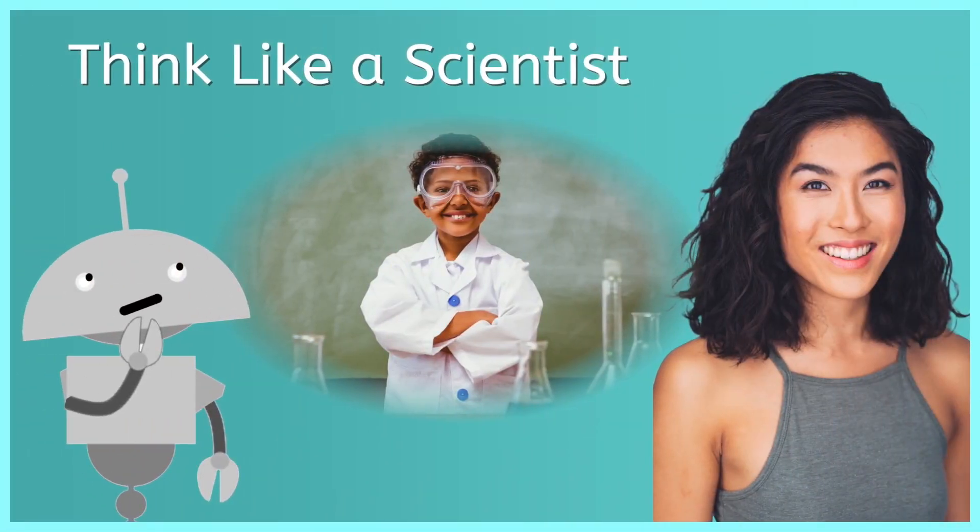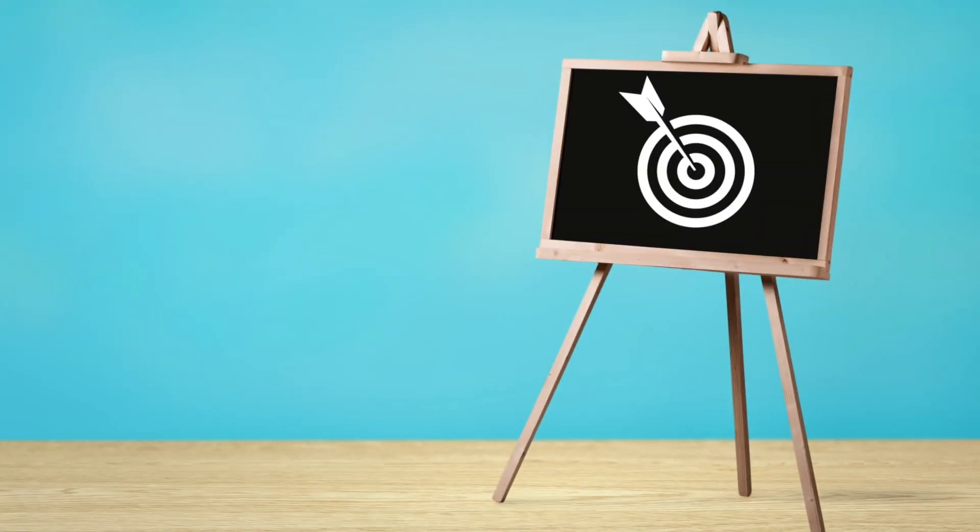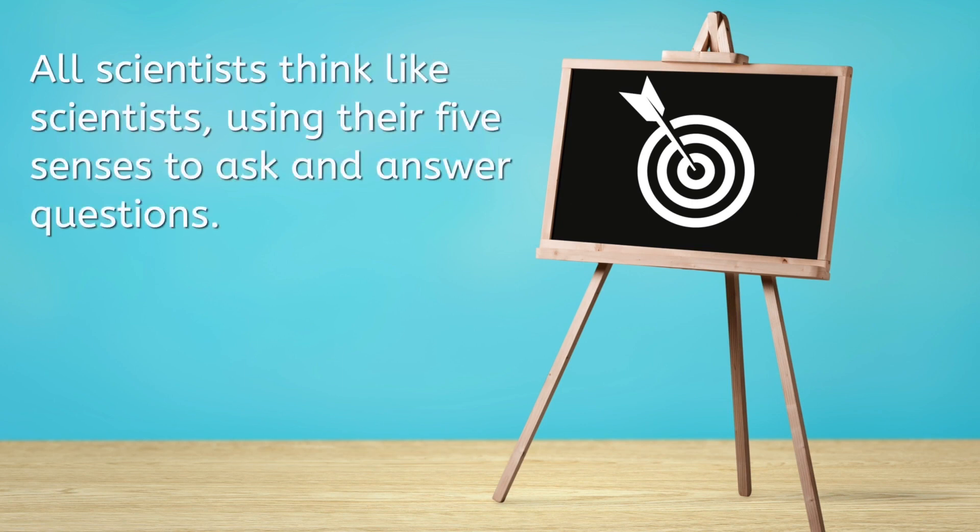As we learned in our previous lesson, Think Like a Scientist, regardless of the branch of science, all scientists share a collective skill. Can you recall what that is? Bullseye! All scientists think like scientists using their five senses to ask and answer questions. Nice work! Your studying really paid off!